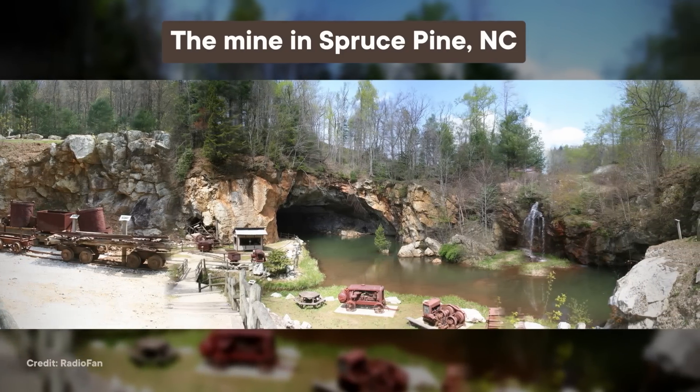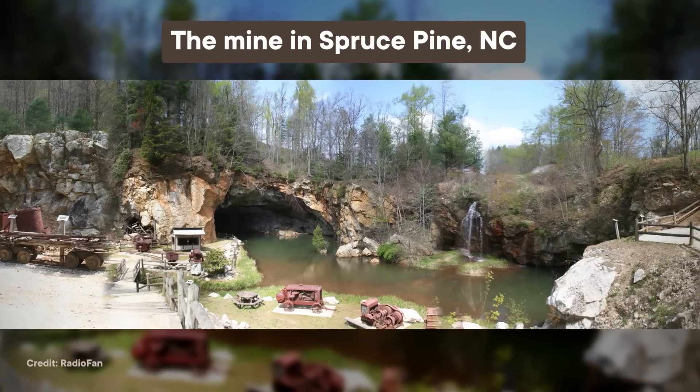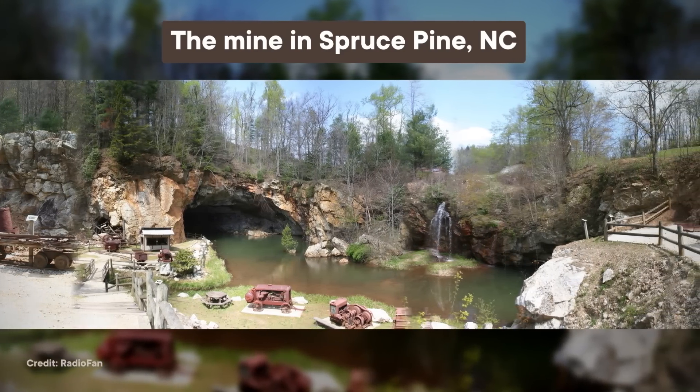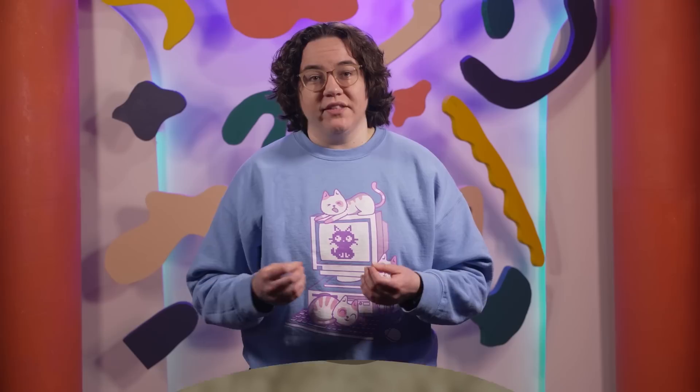The funny thing is, even though nowadays the region is most famous for its quartz, they were mining out pretty much everything except quartz. The big flat sheets of mica made great stove windows and electrical insulators, and the feldspar was used in ceramics and glassmaking. Extracting the feldspar involved crushing up the rock, submerging it in water, and using air to skim off what you want. Everything else, including the quartz, was considered waste and thrown away. It took a while for anyone to realize just how special that quartz really was.